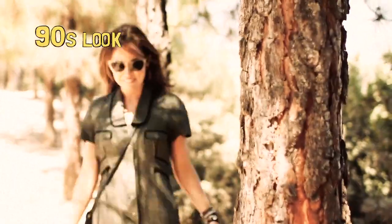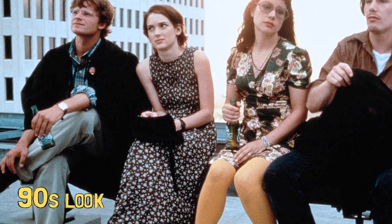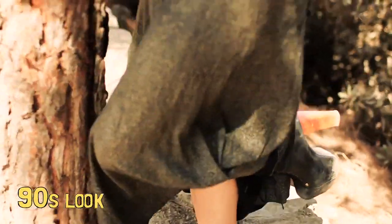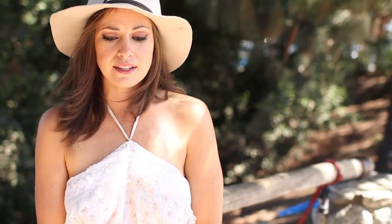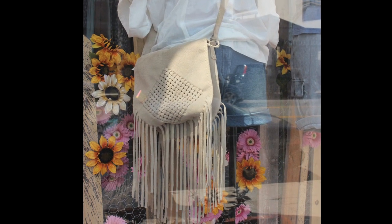Since this is such a vintage look you're probably wondering how do I keep it current, how do I make it look modern? Well, the way to do that is by accessorizing. All of these kinds of looks look good with any kind of Native American accent, with any kind of fringy business or feathers. But also it looks amazing with the big platforms and wedges that are very popular this season.